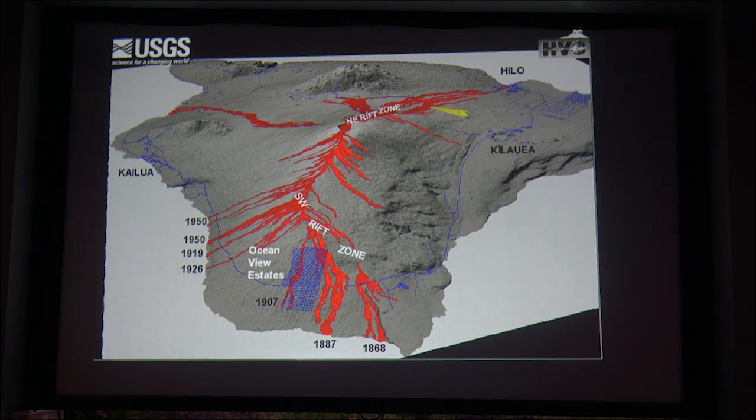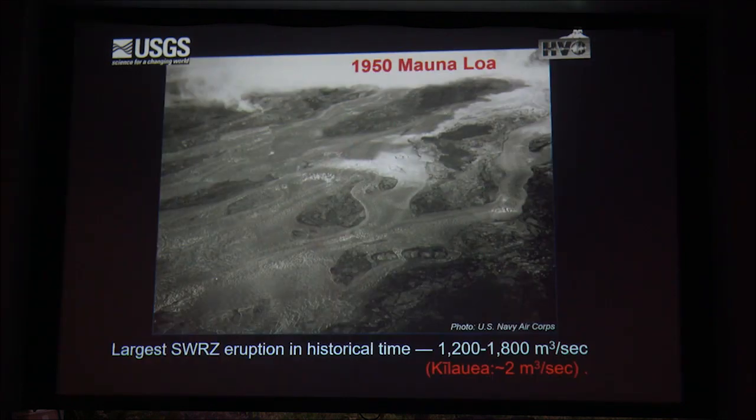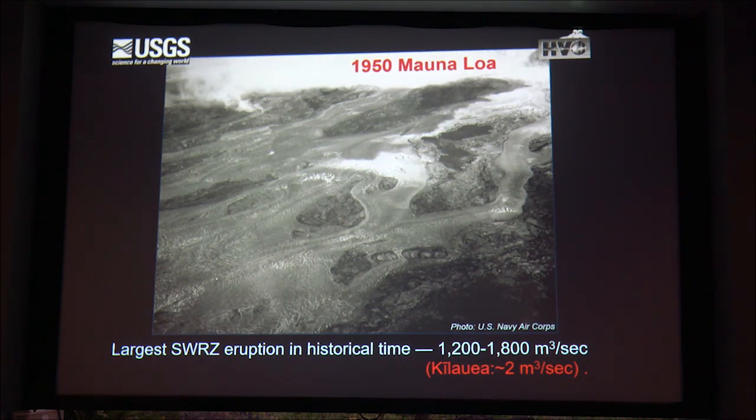Now we'll take a look at the 1950 eruption. Some say the 1950 eruption was Mauna Loa's most spectacular because the effusion rates were, as a volcanologist would say, out of this world—many orders of magnitude higher than what we've seen in the recent past. The fissure was 21 kilometers long. The eruption had effusion rates on the order of 1,200 to 1,800 cubic meters per second. During the 2018 eruption we had about 350 cubic meters per second, so the 1950 Mauna Loa eruption was three times higher.